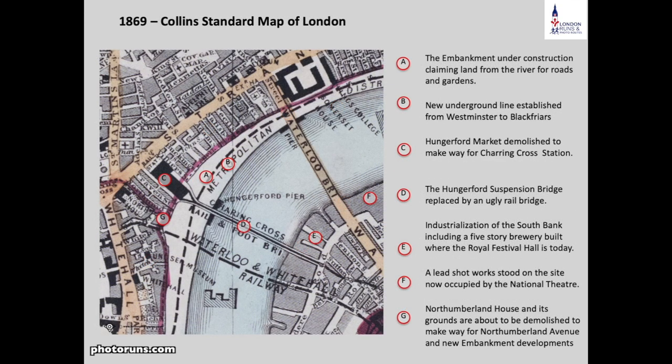We can see how things changed when they put in the Victoria Embankment. It's just a blank space here initially, but once they built the embankment and put in the roads and the trains, they then built parks along the space in between.